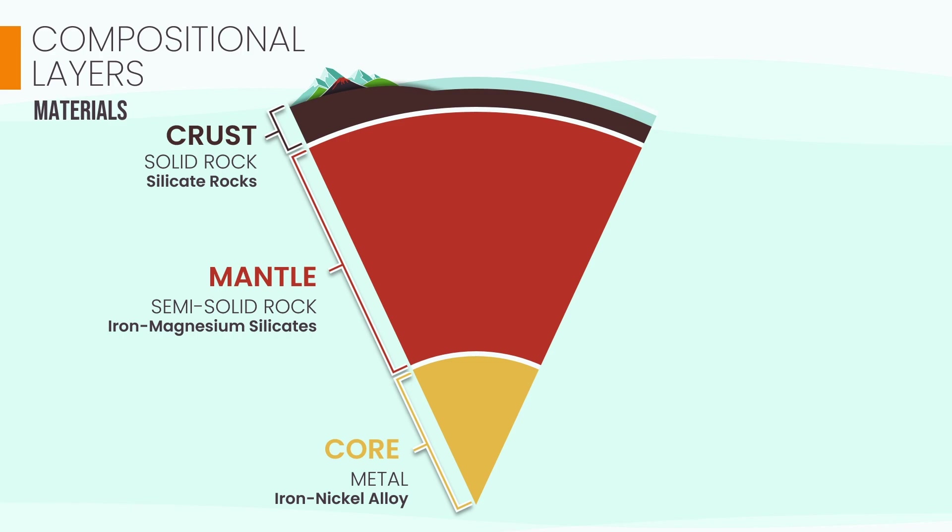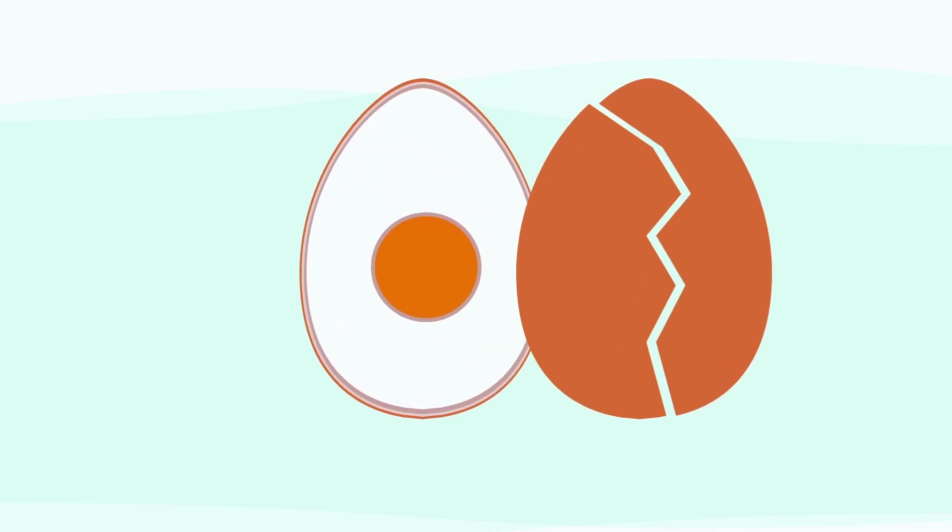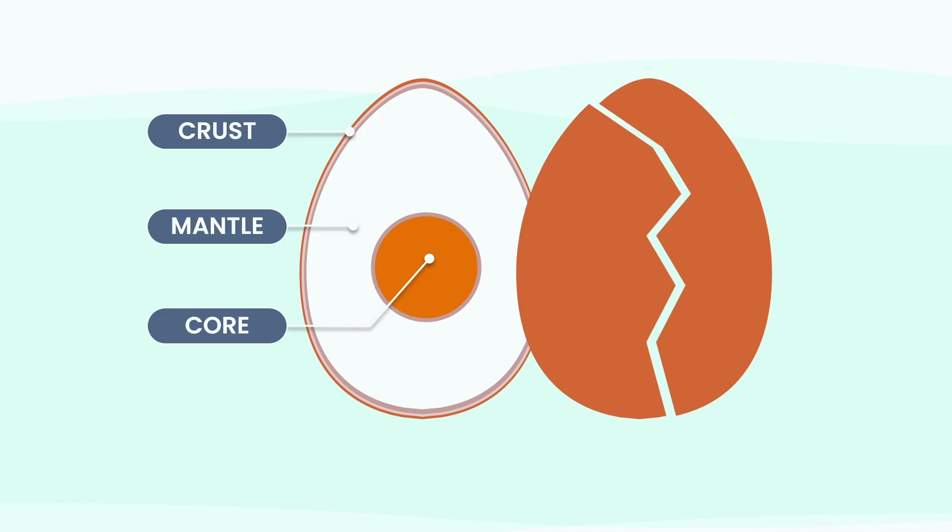Now looking at this diagram, you'll notice the crust is drawn very thick — but in reality, it's incredibly thin. We have to exaggerate it just to see it. To get a true sense of scale, think of a hard-boiled egg. See that shell? It's thin, fragile, and easy to crack — that's what Earth's crust is like. The firm egg white represents the massive mantle, making up most of the planet's volume, and the yolk at the very center represents the dense core.